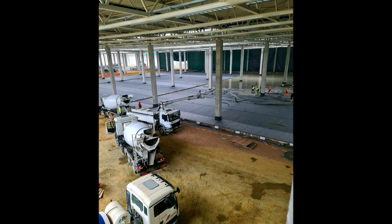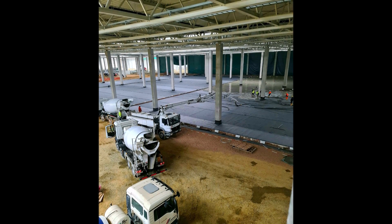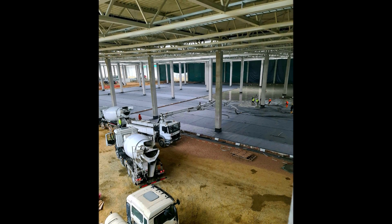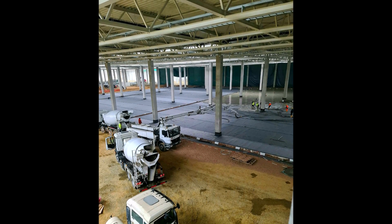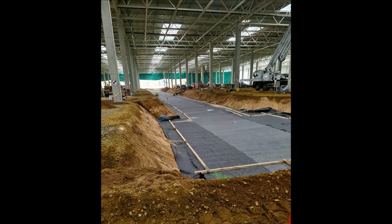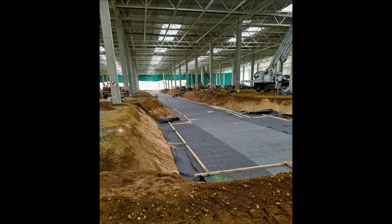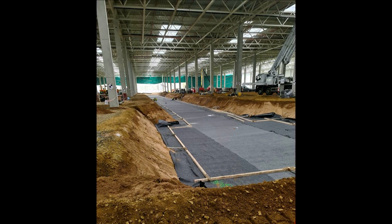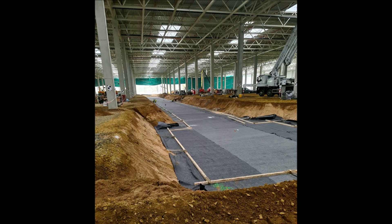The first few steps of manufacturing a Tesla vehicle will occur in this building. This portion of the facility still has a dirt floor, and construction vehicles are still working within the facility to put the final touches in before working on the interior.